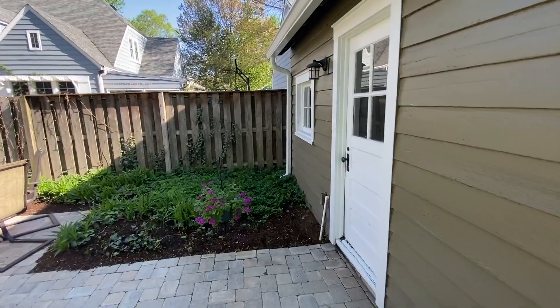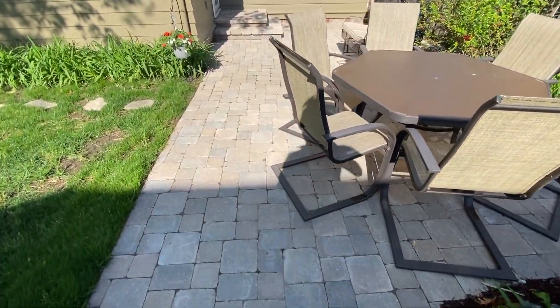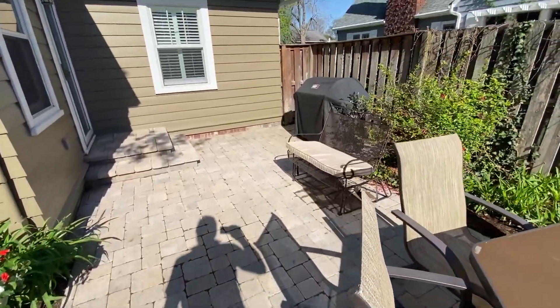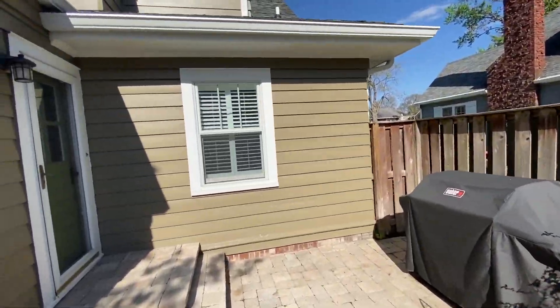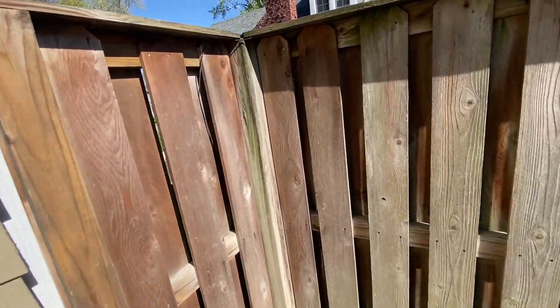This is the rear patio area. This is the rear entry. I'll peek over this fence too and see what's there.